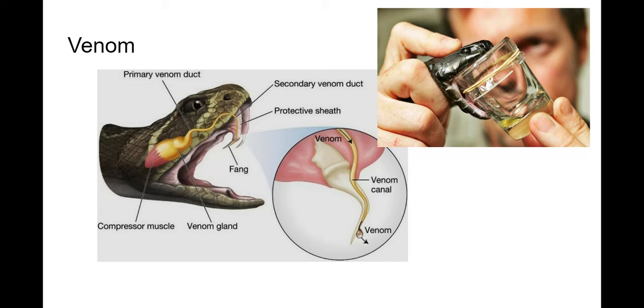There are also neurotoxins, which can shut down breathing — the idea being to kill the prey, though obviously not good for us. Some snakes actually have both a hemotoxin and a neurotoxin in their venom.